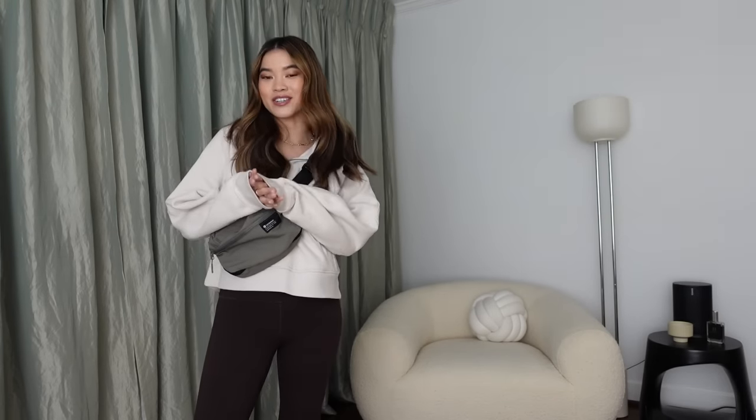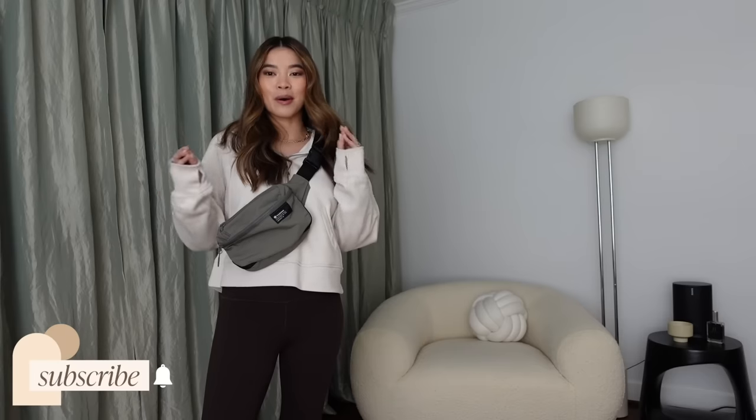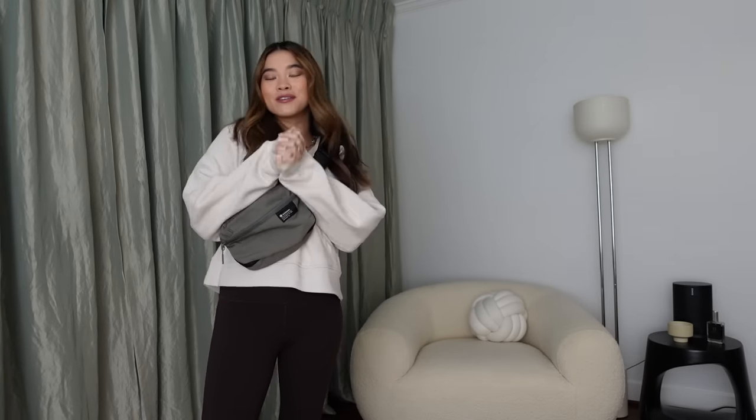Hey guys, welcome back to my channel! I am so excited to be doing another Lululemon try-on haul. I am 19 weeks pregnant, so this haul is going to have a little bit more bump-friendly options. If you guys are new to my channel, I have been doing Lululemon try-on hauls since the beginning of this year, almost a full year now. I am a huge Lululemon fan, and I'll have links to my previous videos down below.